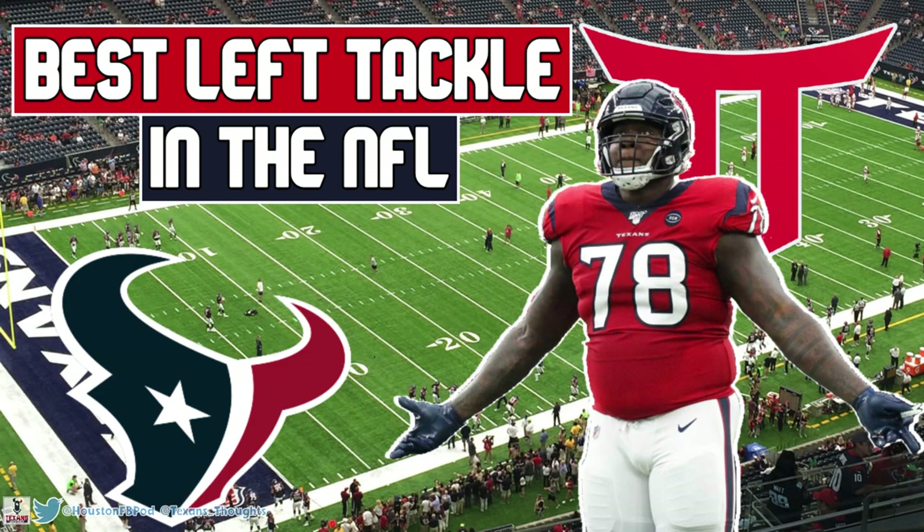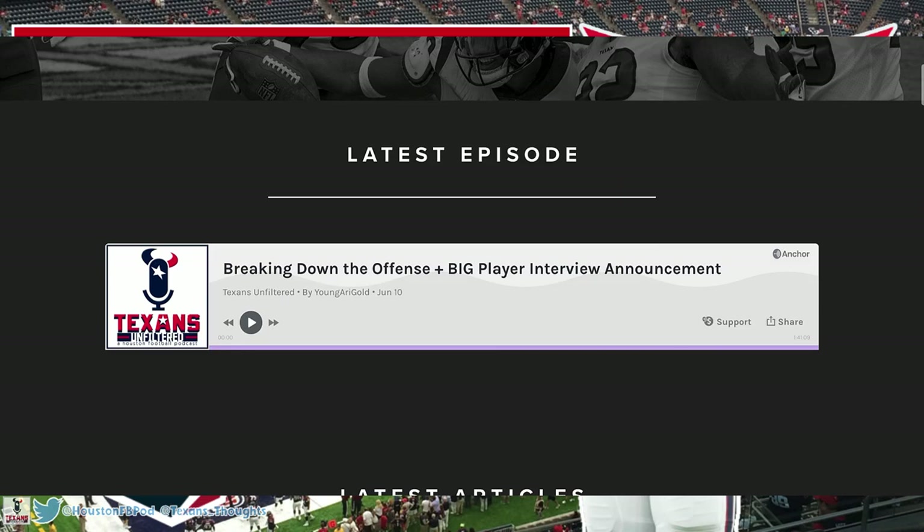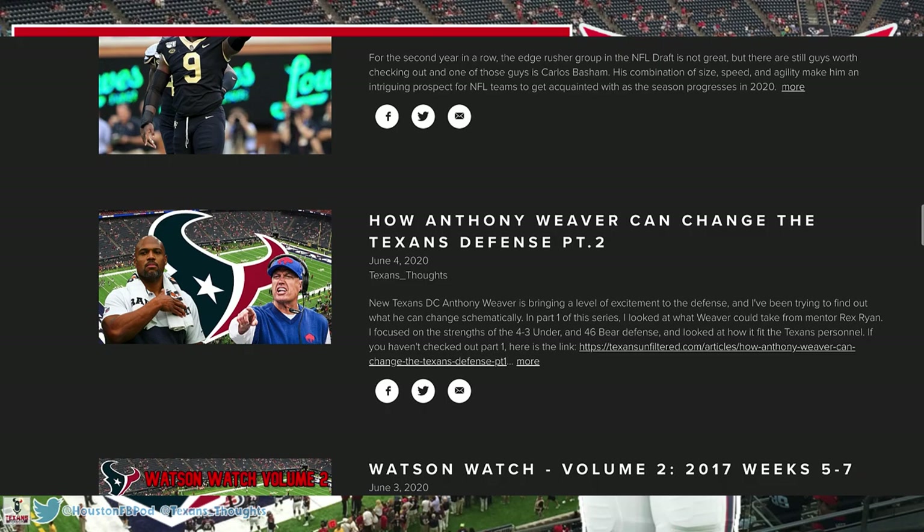I think they're going to grow into the best tackle duo in the league. If you enjoy the video make sure to hit the like button, subscribe for more content, and comment down below your thoughts. Also make sure to check out the Texans Unfiltered website and podcast, linked in the description below. All right, let's get into the film because the film don't lie.